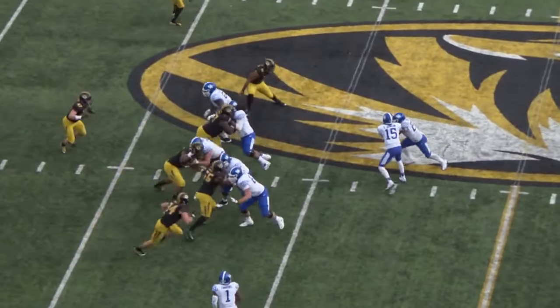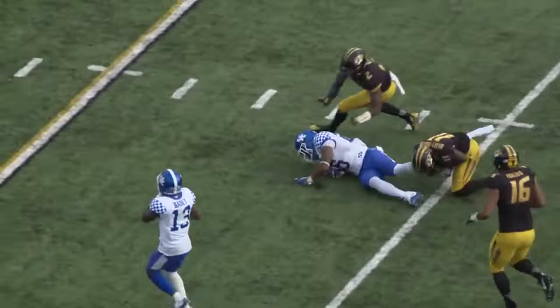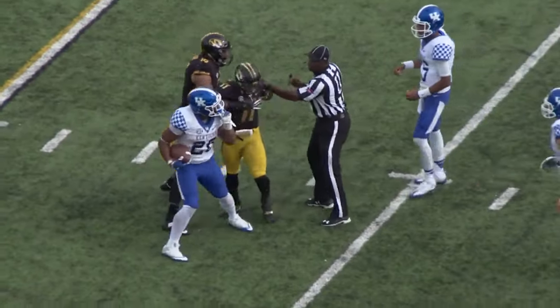Missouri going to bring the blitz off the left side, the give to Snell, straight ahead, bounces off — he's across the 40, cuts back into the middle at the 30, got the first down at the 23-yard line, 19 more yards!